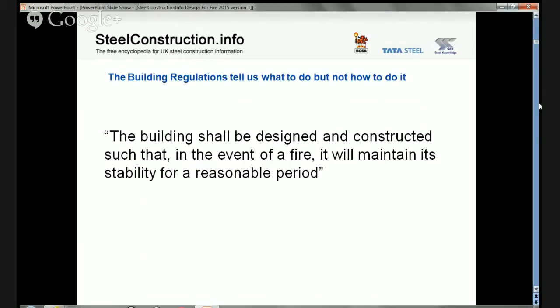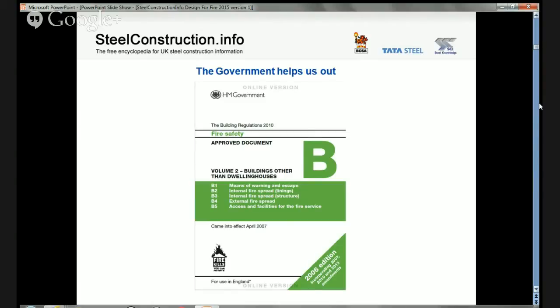If you look in the building regulations for information on fire resistance requirements, what you'll see is a series of functional statements. In common with most advanced western economies, the building regulations — the actual acts of parliament which set out legal requirements — are couched in functional terms. They will tell you what to do but not how to do it. The requirement for structural stability states that the building should be designed and constructed such that in the event of a fire it will maintain its stability for a reasonable period. The building regulations will not tell you what a reasonable period is, but governments produce guidance documents, the best known of which is Approved Document B, which applies to England.